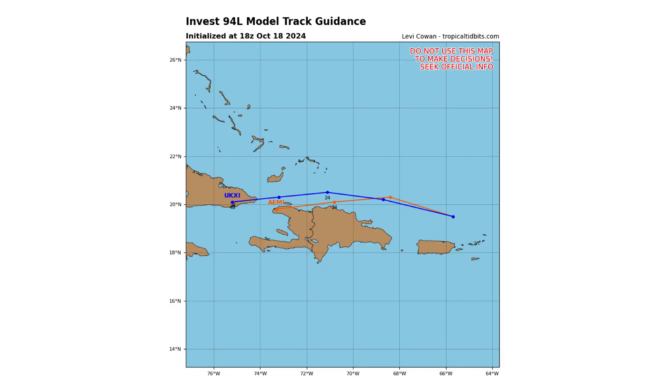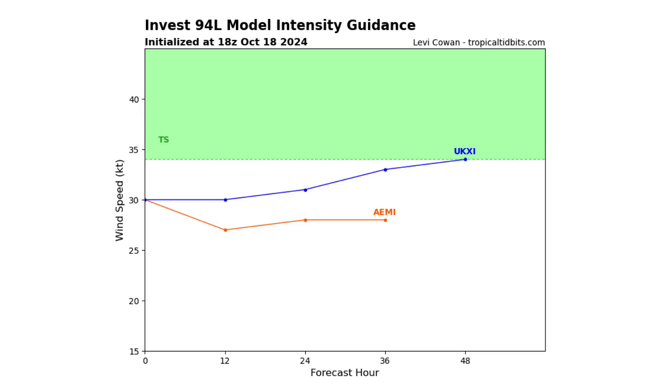Here are the spaghetti track guidance models and the model intensity guidance for 94L.